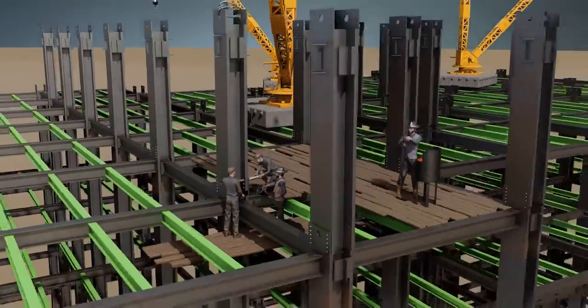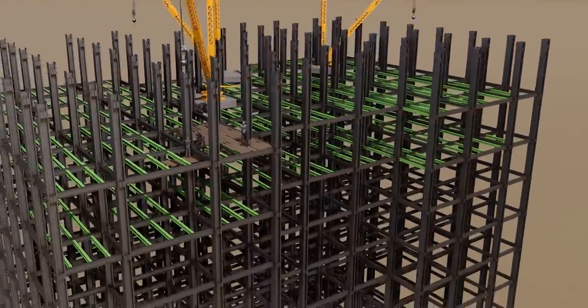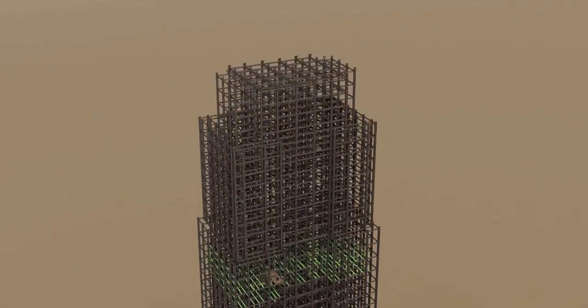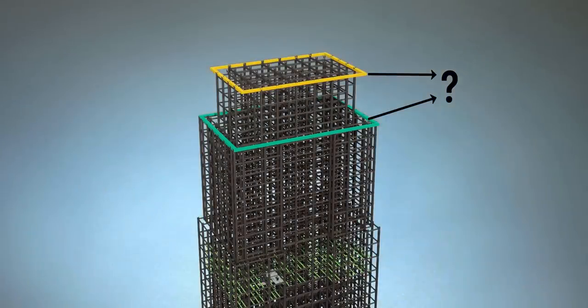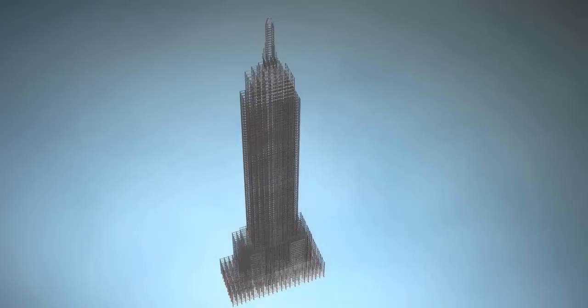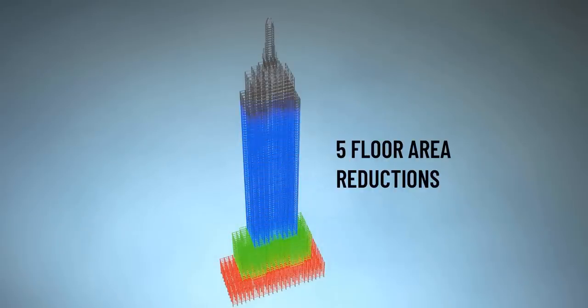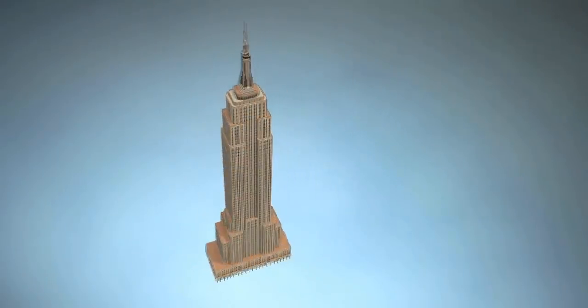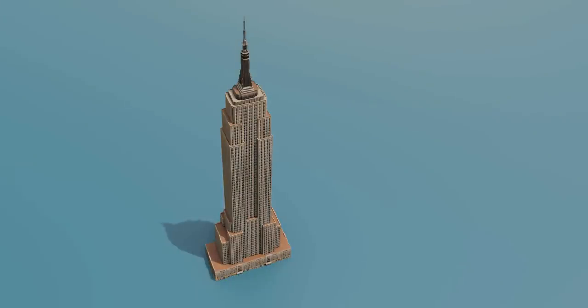Once all the columns were fitted, they started placing girders between them. As we go up, some columns abruptly stop in between. As a result, the size of the building floor shrank after reaching that height. The Empire State Building has five major floor area reductions. The building looks quite striking after it's covered with limestone and glass. Does this design resemble something? It's inspired by the shape of an ordinary pencil.